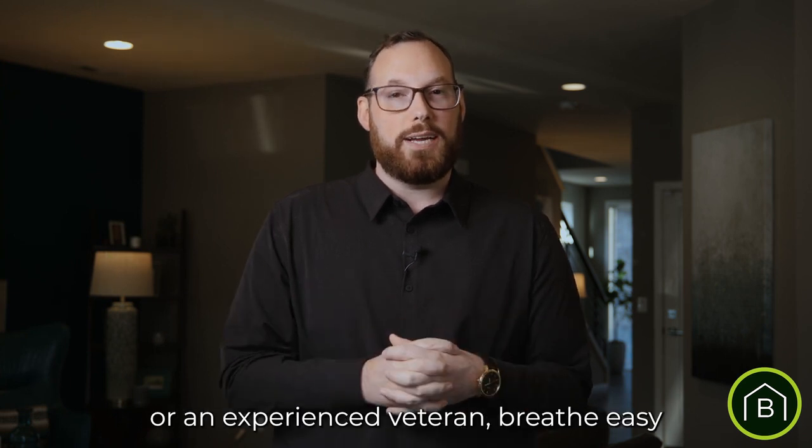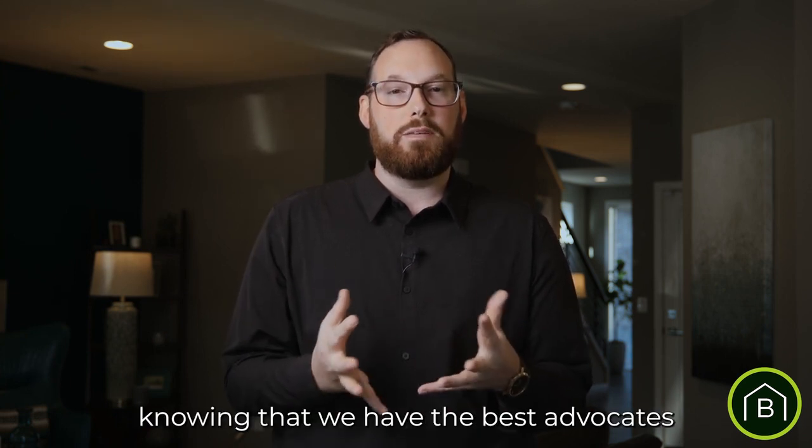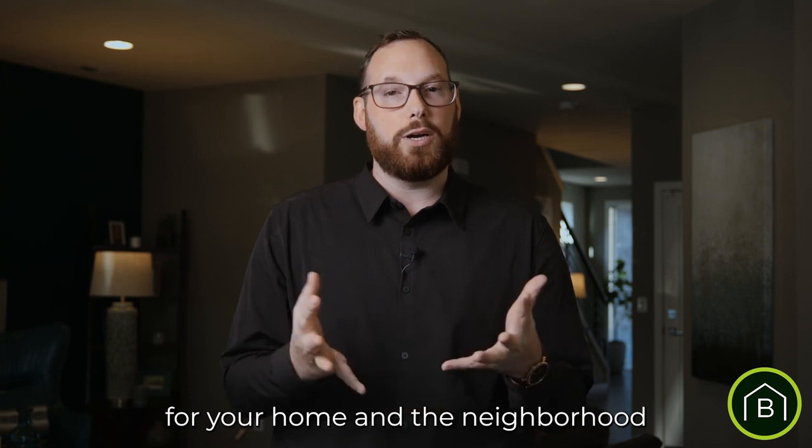Whether you're a first-time seller or an experienced veteran, breathe easy knowing that we have the best advocates for your home and the neighborhood when you choose to list with the Bradley Hansen Real Estate Group.